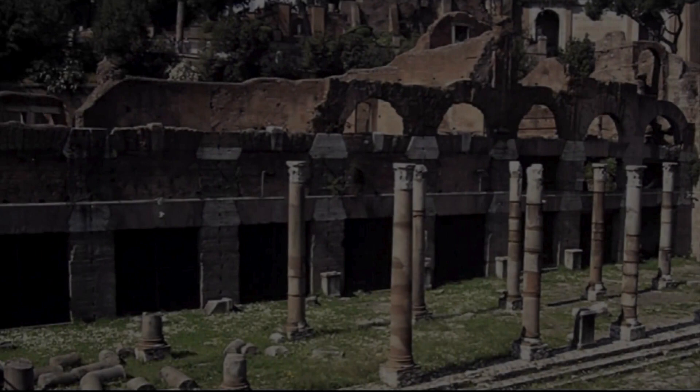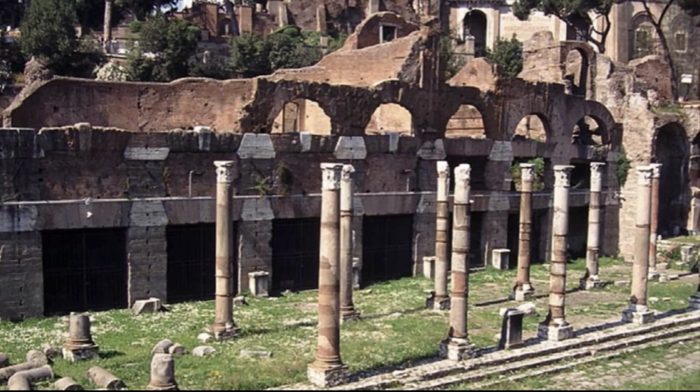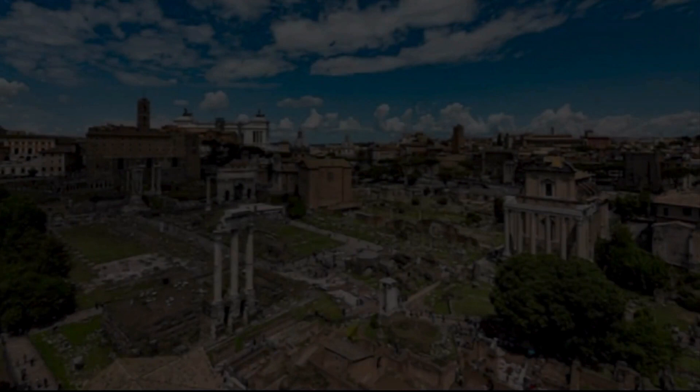The Forum of Caesar was the first of the imperial forums built in Rome to relieve the overcrowded Roman Forum. Its construction began in 54 BC on the orders of Julius Caesar and was completed in 46 BC, when Julius Caesar won the battle against his rival Pompey the Great. Caesar's forum is located next to the Temple of Venus Genetrix, a monument built in honor of his victory. Visitors can still admire the columns and platform of the temple, though they are not part of the original — which burned down in 80 AD — but a restored version completed under Emperor Trajan.